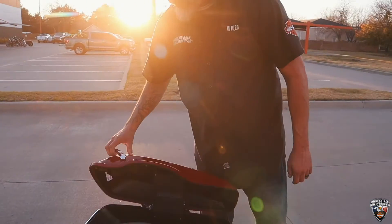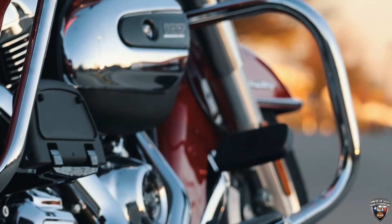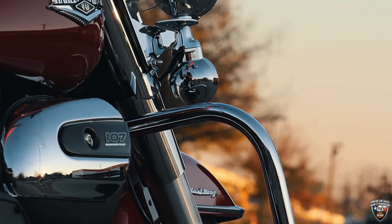And if you want to come in and take a test ride on this beautiful Billiard Red sled, come and see Wicked at American Eagle Harley Davidson.